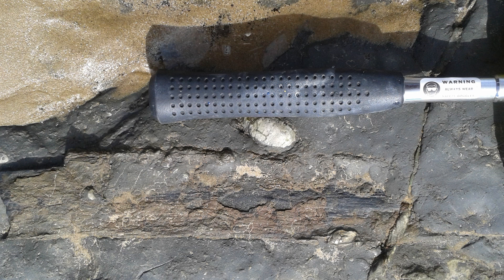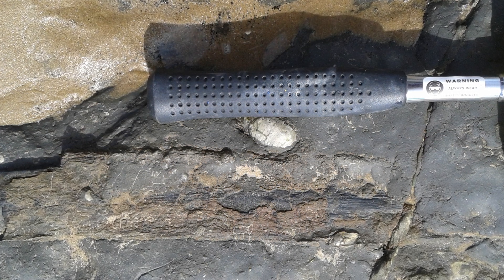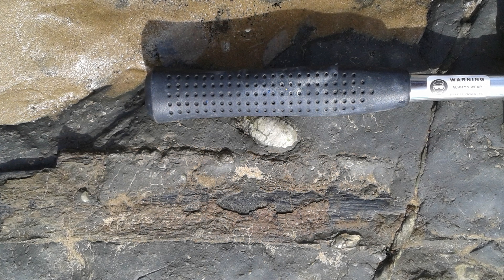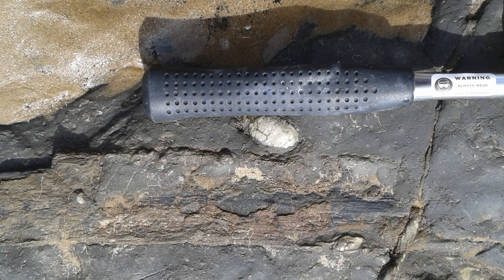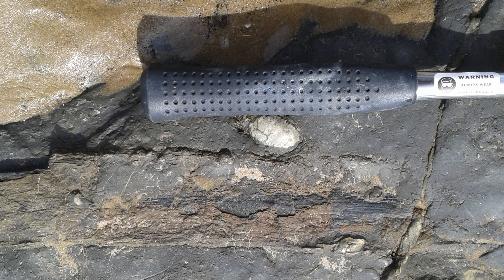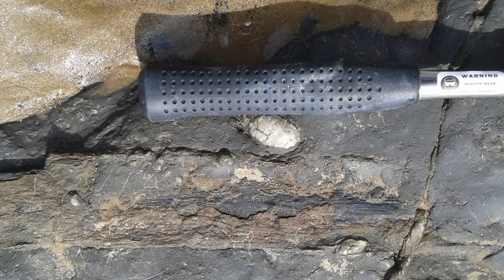Looking at this bit of fossil wood from Redcar Beach, you can see the difference between the Jurassic fossil wood, which has been completely mineralized and turned to stone, and this other fossil forest which is only a few thousand years old and is still made of wood. The Jurassic material has been completely replaced by minerals and then by mineralized carbon as well, which is the black stuff.